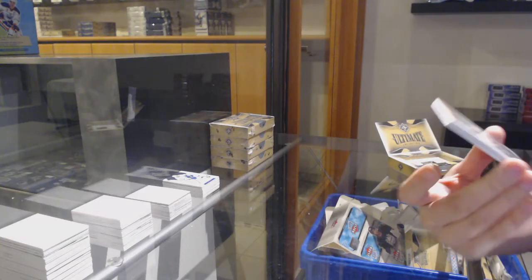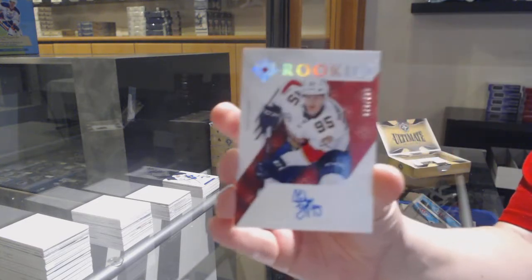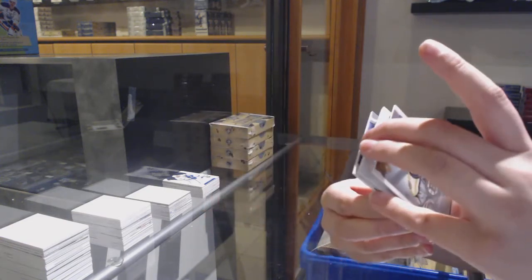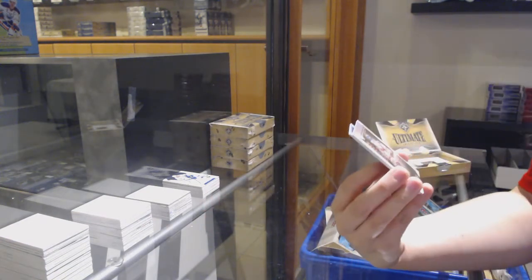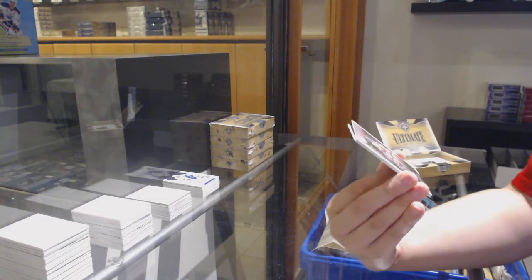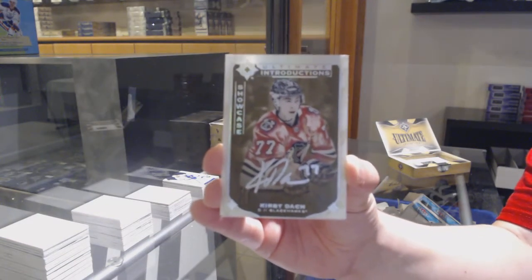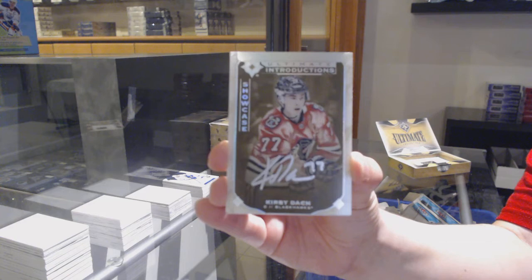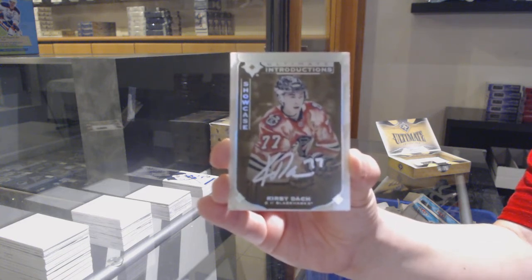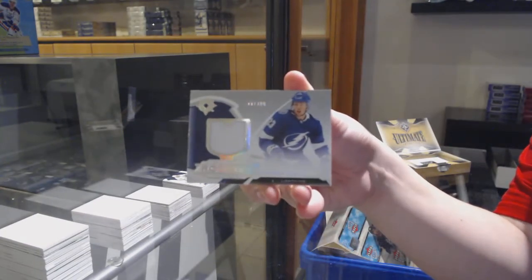We've got an introduction for the Boston Bruins, Zach Sennishin. Rookie Auto Update from 2018-19 number 299 for Florida, Henrik Borgström. We've got an introductions showcase auto for the Chicago Blackhawks, Kirby Dock. And a rookie jersey of Carter Burhaggy for Tampa.